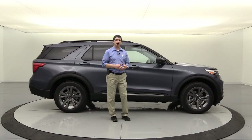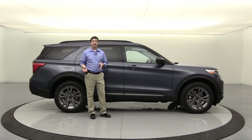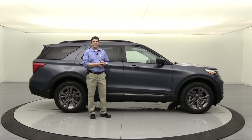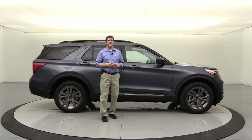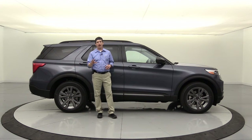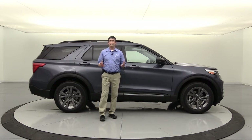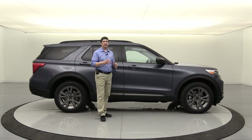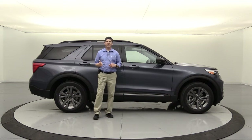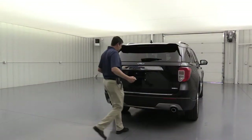Moving on to the Limited trim for change number three: a new package is now available for the Limited 300A equipment group. It will be standard on the 301A and the 310A, which is your Limited Hybrid. All the features in this package were actually standard equipment last year on your Limited - now you have to get this package to get those features. Let's talk about the features in the Limited Convenience Package.